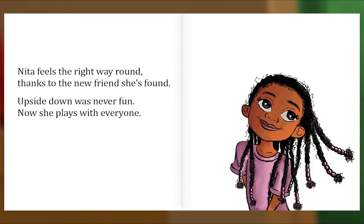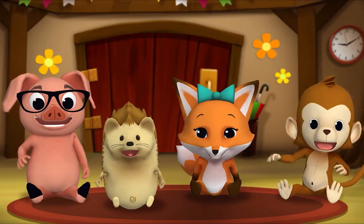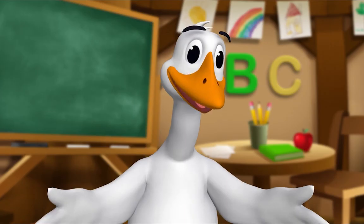Nita feels the right way round, thanks to the new friend she's found. Upside down was never fun — now she plays with everyone. The End. Thank you, Mr. Goose. Thank you for reading with me!